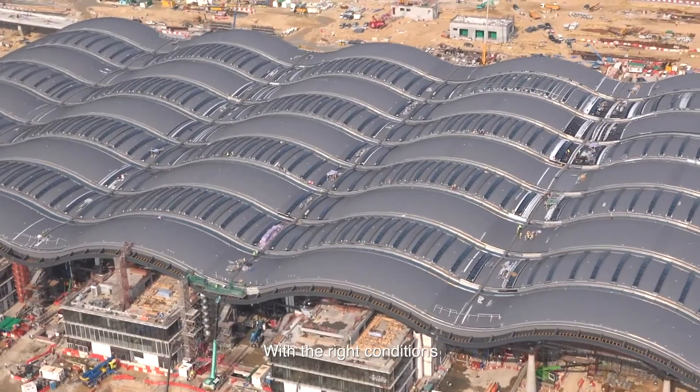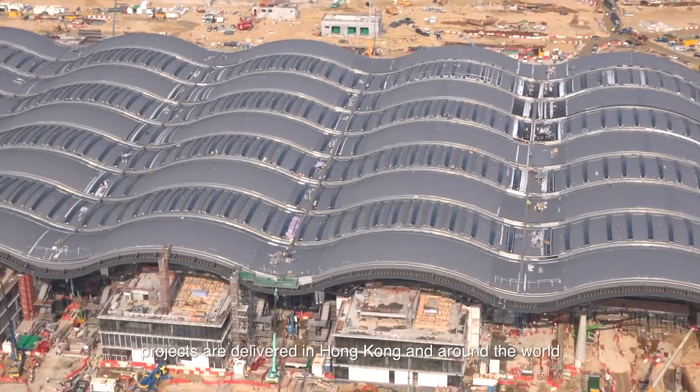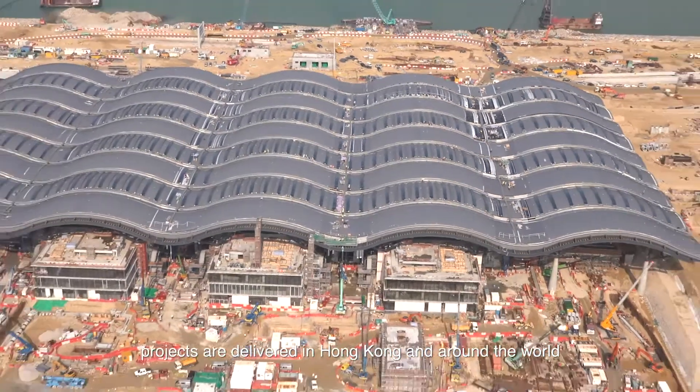With the right conditions, modular construction can revolutionize the ways projects are delivered in Hong Kong and around the world.